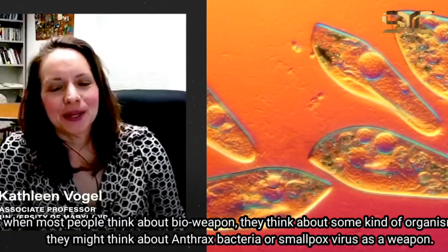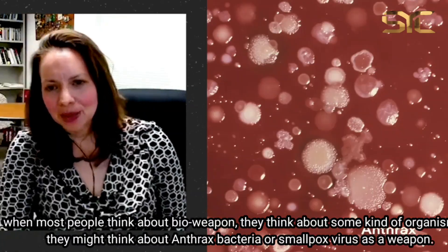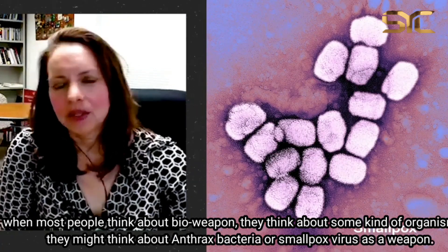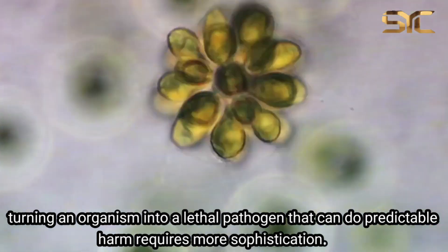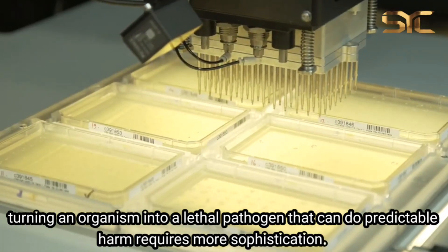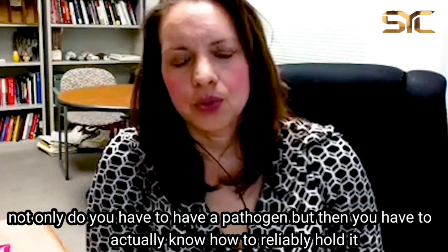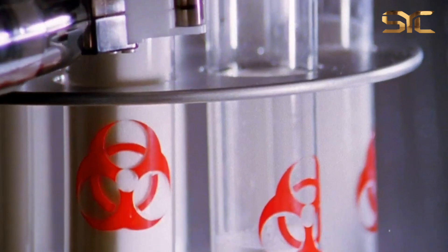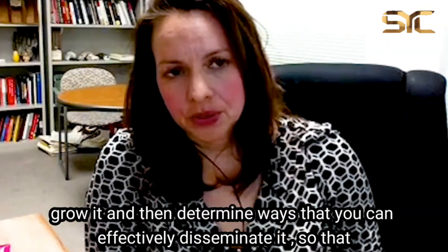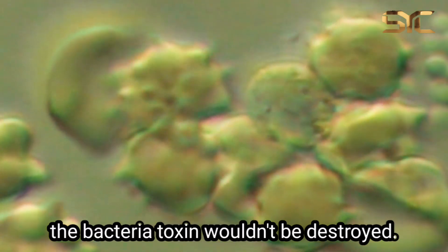When most people think about a bioweapon, they think about some kind of organism — anthrax bacteria or the smallpox virus — and that that is your weapon. But turning an organism into a lethal pathogen that can do predictable harm requires more sophistication. Not only do you have to have a pathogen, but you have to know how to reliably hold it, grow it, and determine ways to effectively disseminate it so that the bacteria or toxin wouldn't be destroyed.